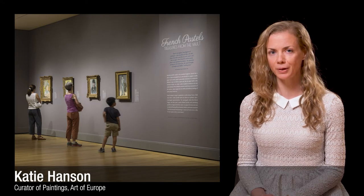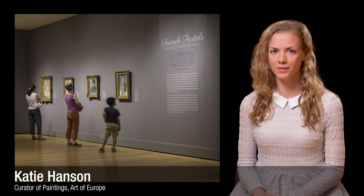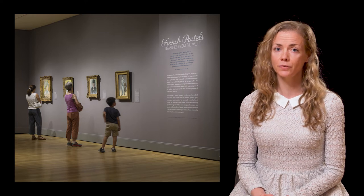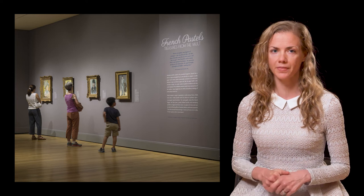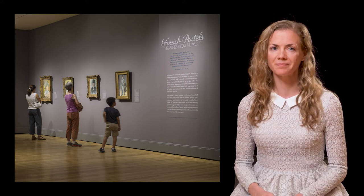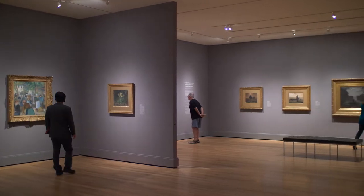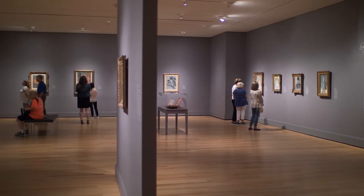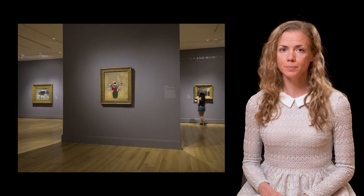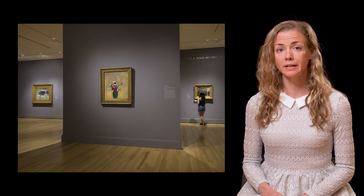I'm Katie Hansen, Curator of European Paintings at the Museum of Fine Arts Boston. In 2018, we mounted the exhibition French Pastels: Treasures from the Vault at the MFA Boston. This exhibition was a dream come true for me. It is composed of masterworks by artists like Monet and Degas in the medium of pastel that, for their own protection, need to spend most of their time in the dark in our storage.